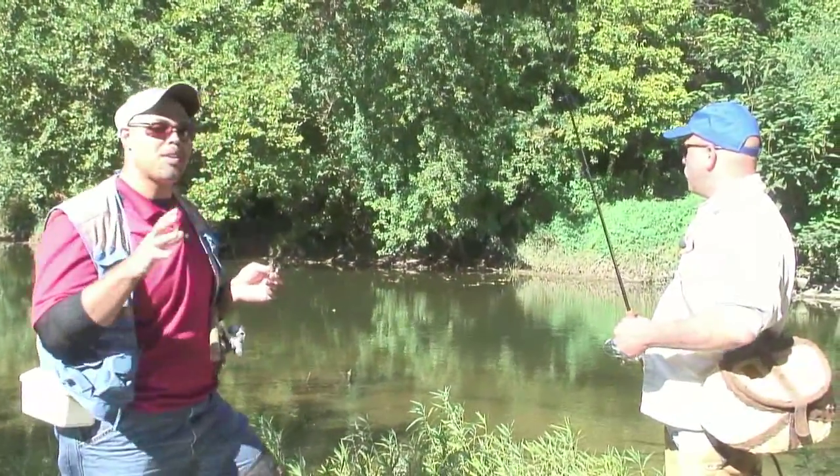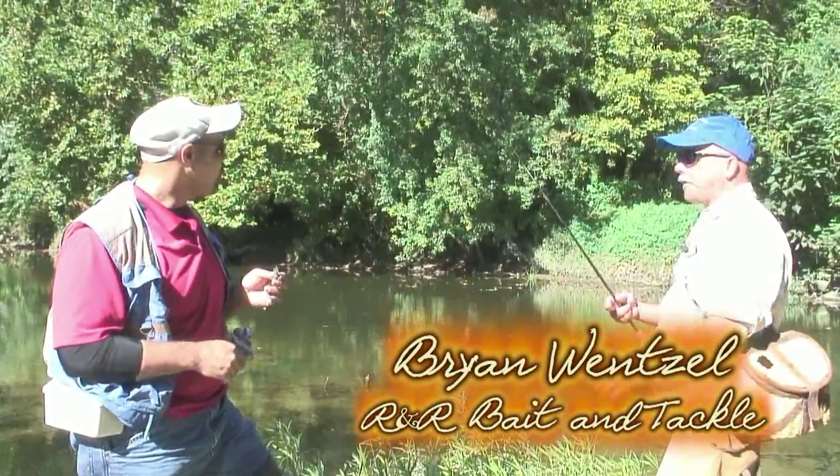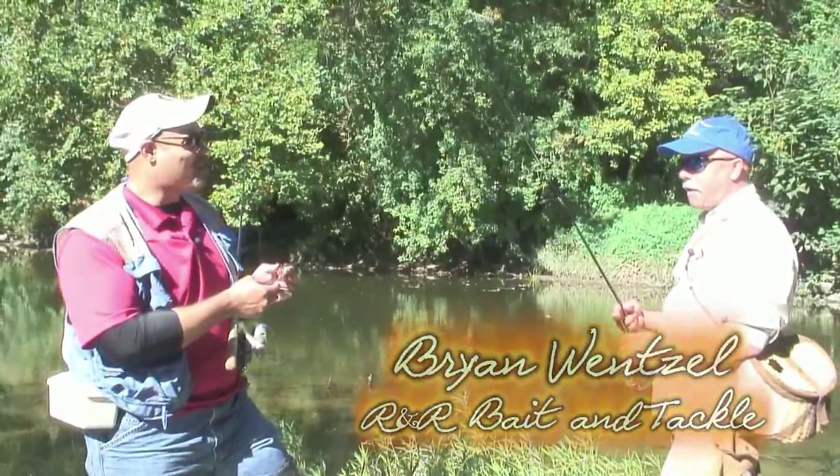We are looking at the stream here, figuring out what we are going to do. We are at Big Walnut Creek in Columbus, Ohio with Brian. We got the best bait in the world provided by R&R Bait.